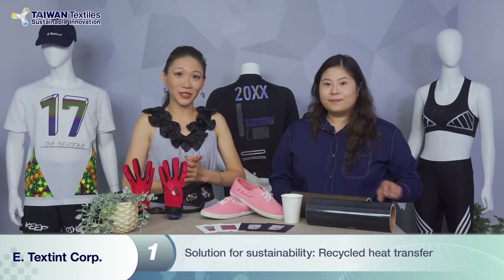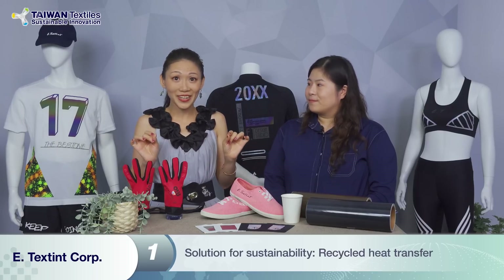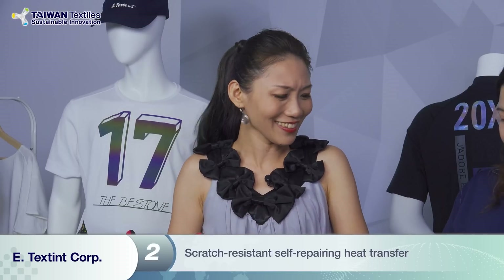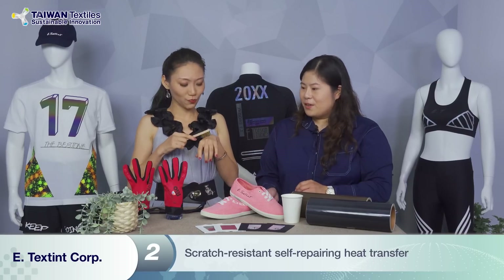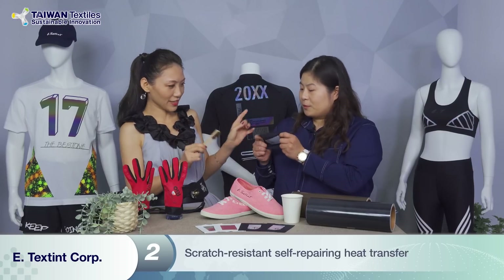Also from your presentation, I saw something very magical — it's a repairing patch, a scratch resistance. Could you show us that? So we actually brought the brush — this is a real brush. And here is the scratch resistance.